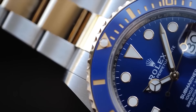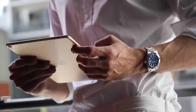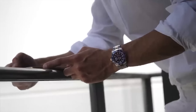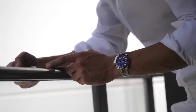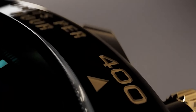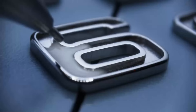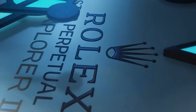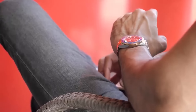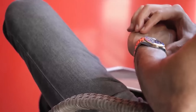Why all the fuss about these particular watches? Rolex sports watches such as the Submariner or Daytona make a bold statement with their flawless design and epic backstories of deep-sea adventures and racetrack legends. Each piece is crafted meticulously with top-notch materials and precise engineering, making them not just watches but bona fide treasures. The 70-30 rule is Rolex's way of keeping the allure as tempting as possible.